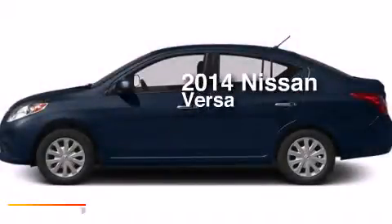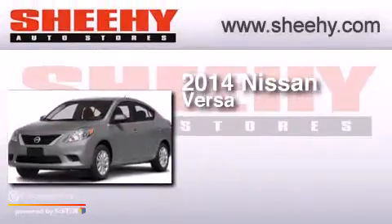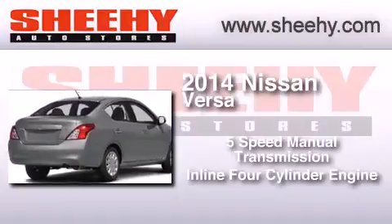This is a brand new 2014 Nissan Versa. This compact has a five-speed manual transmission and an inline four-cylinder engine.